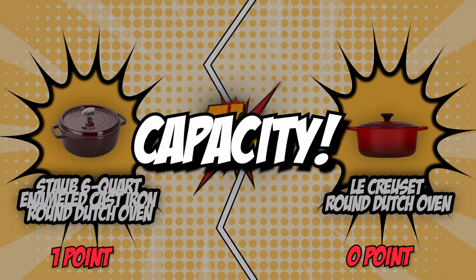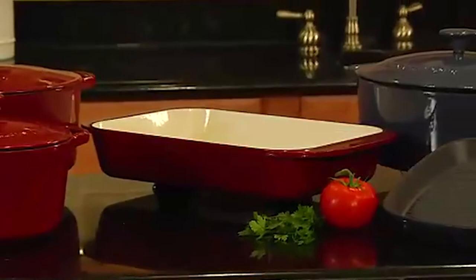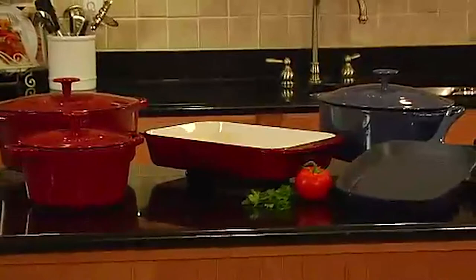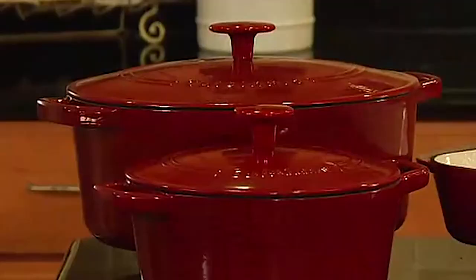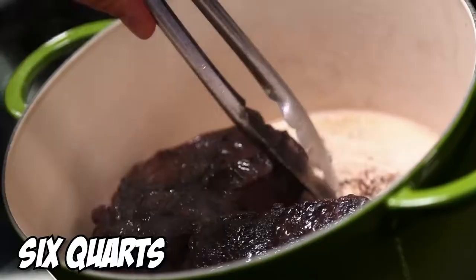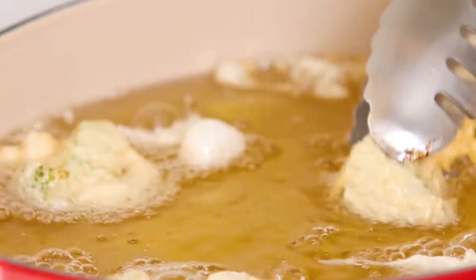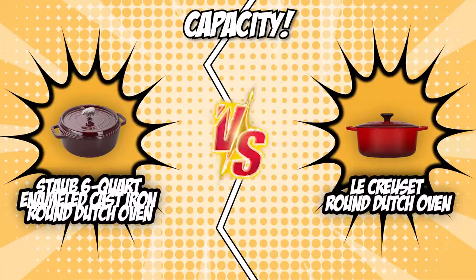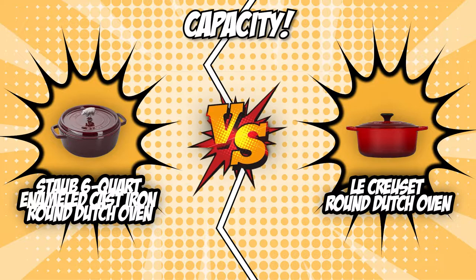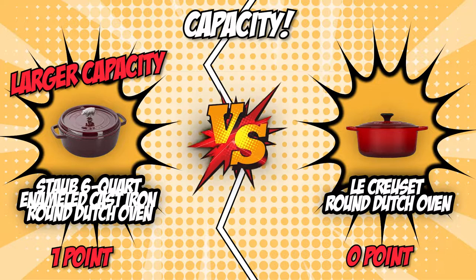The second category is capacity. The usable capacity of your Dutch oven is important because it will determine the size of roasts you can cook and the number of guests you can cater to in one go. Some Dutch ovens have extra-large capacities worthy of serving a large party, while others can only serve a couple of people. The Staub Round Dutch Oven has a capacity of 6 quarts which can serve up to 10 to 12 people at a time. The Le Creuset Round Dutch Oven has a capacity of 5.5 quarts, significantly smaller, and is capable of serving up to 6 to 8 people. We are crowning the Staub Round Dutch Oven as this category's winner, as it allows you to serve more people with room for seconds to spare. It earns one point and takes a commanding lead at 2 to 0.